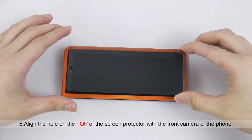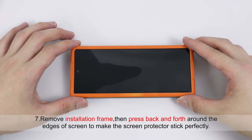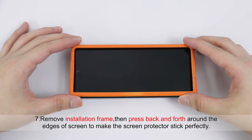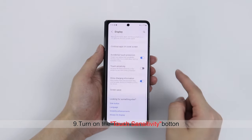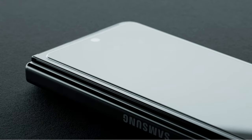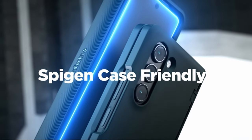The best screen protectors offer not only high durability and crystal clear transparency, but also seamless integration with the device's touch sensitivity and aesthetics. Whether you prioritize privacy, easy installation, or compatibility with phone cases, there are several top-tier options available that cater to different needs and preferences. Explore our selection of the best Galaxy Z Fold 6 screen protectors to find the perfect fit for your device, so let's get started.